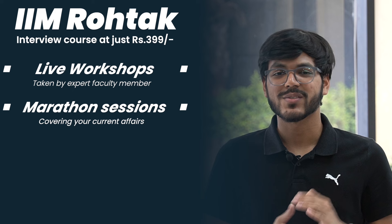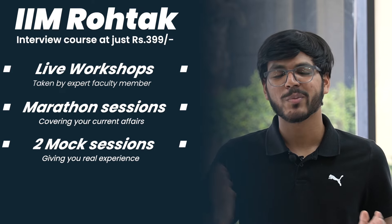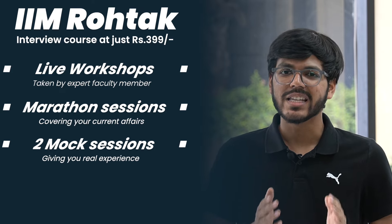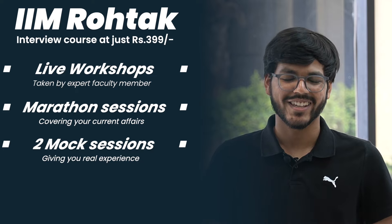You will have mentors who are your seniors from IIM, and they are going to take two mock interviews — detailed mock interviews followed by a detailed analysis session. These mocks can also be conducted offline if you are living in and around Delhi NCR.